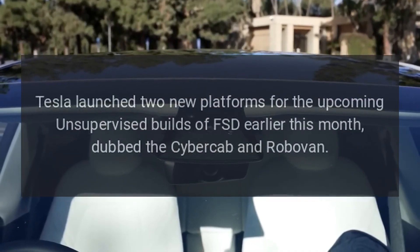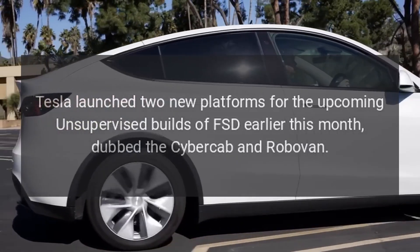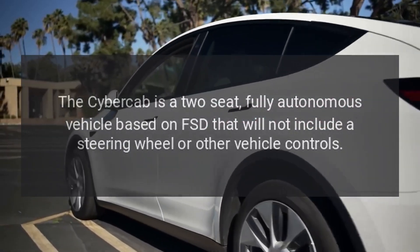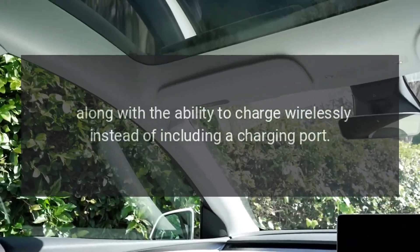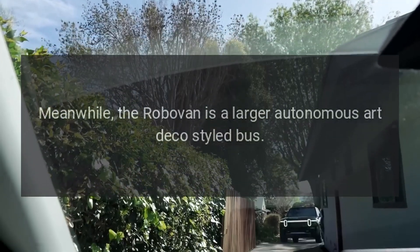Tesla launched two new platforms for upcoming unsupervised builds of FSD earlier this month, dubbed the CyberCab and Robovan. The CyberCab is a two-seat fully autonomous vehicle based on FSD that will not include a steering wheel or other vehicle controls, and will charge wirelessly instead of including a charging port. The Robovan is a larger autonomous Art Deco-styled bus.